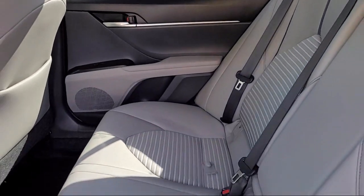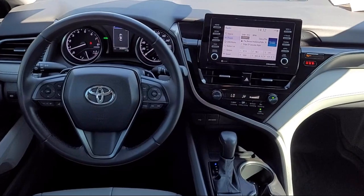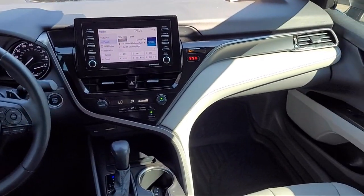Only the best trade-ins and purchased vehicles make it through our meticulous inspection and reconditioning process. We know it matters who you buy from.